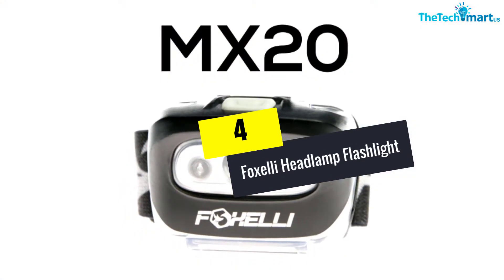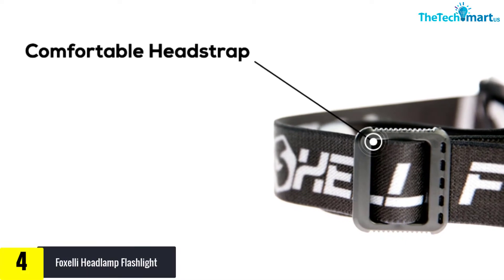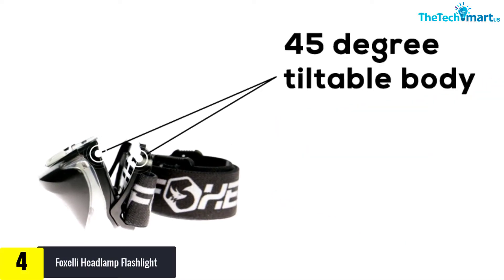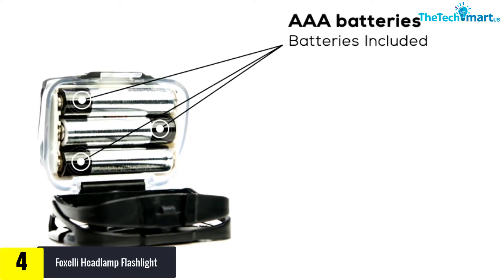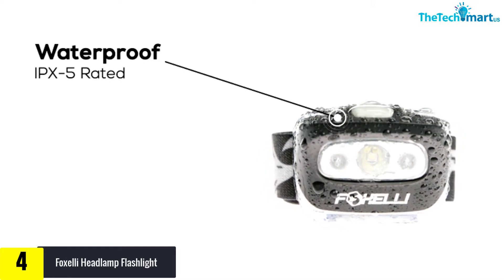Moving on at number 4, we have the Foxelli Headlamp Flashlight. This is one of the best headlamps you can take fishing with you. It is equipped with very bright 3W LED technology that offers you two modes: red and white. This is a quality headlight that gives a beam with a reach of up to 200 feet, as well as a tilt of 45 degrees.